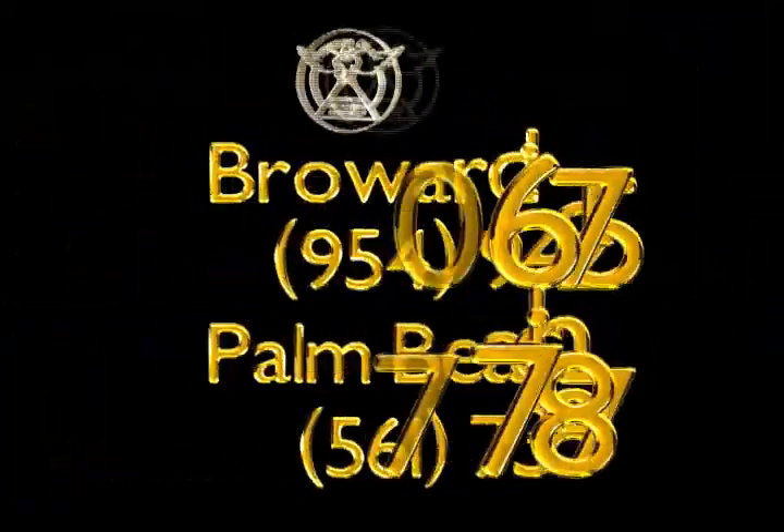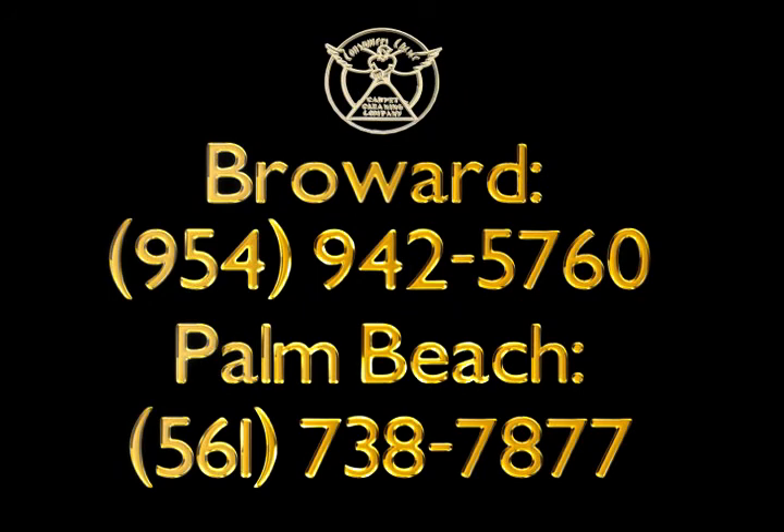For the best repairs and best section relays, call Consumers Choice in Broward at 954-942-5760 and 561-738-7877 in Palm Beach.